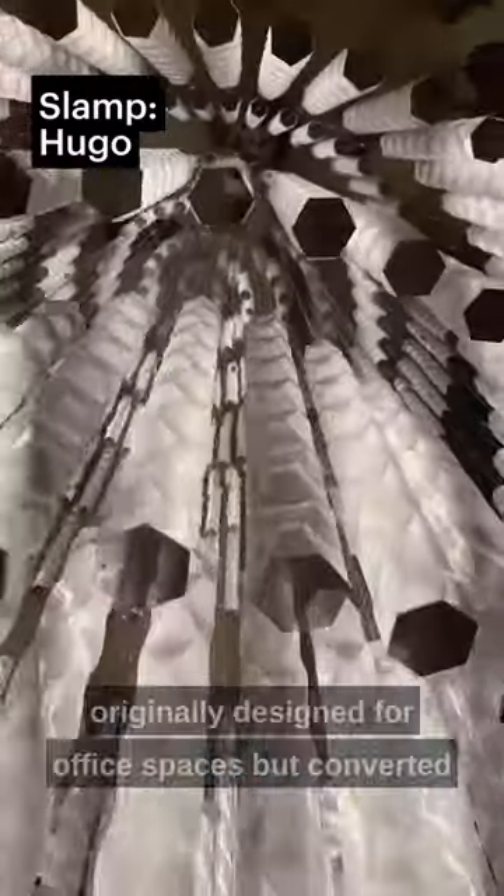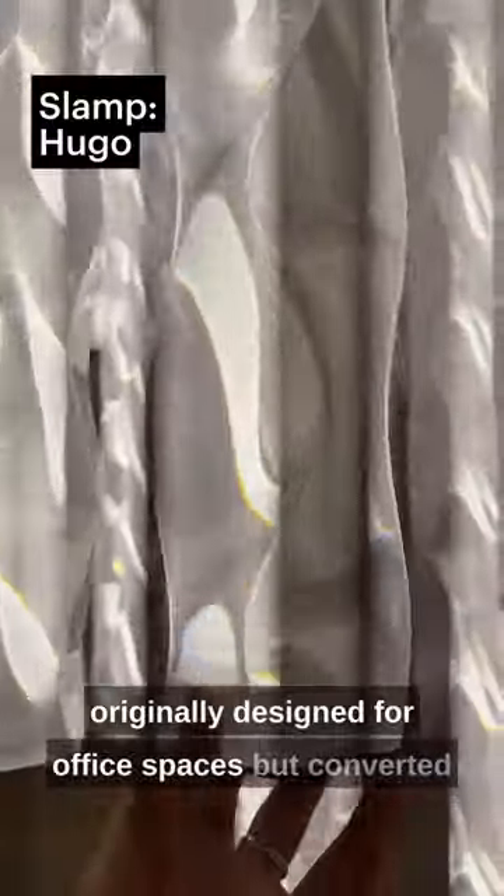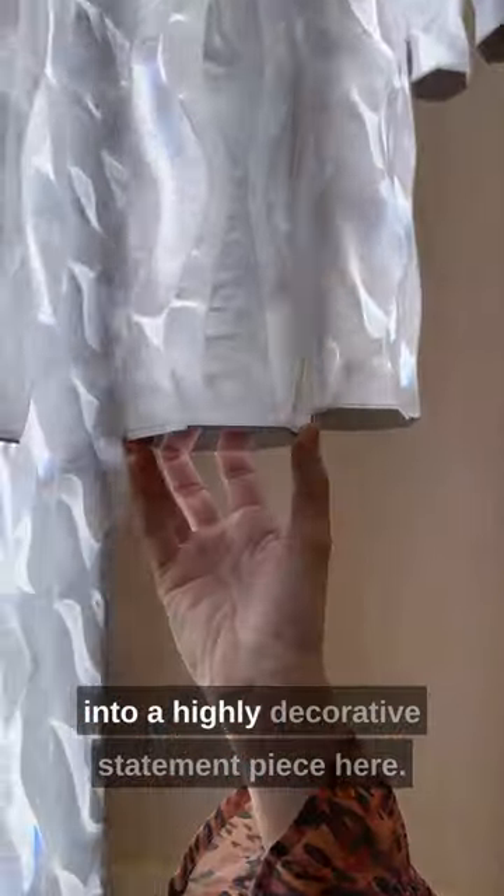Hugo is a functional light bar originally designed for office spaces, but converted into a highly decorative statement piece here.